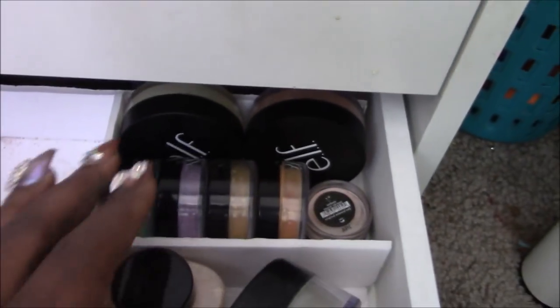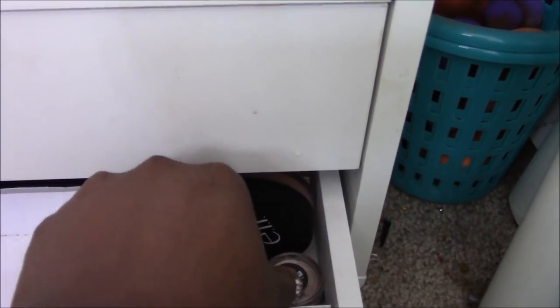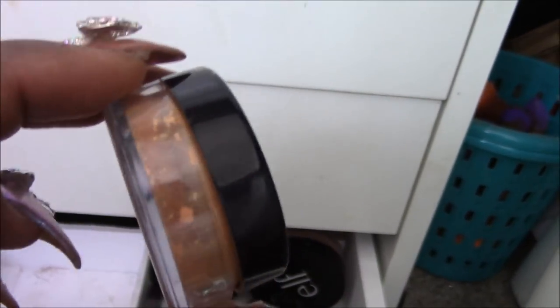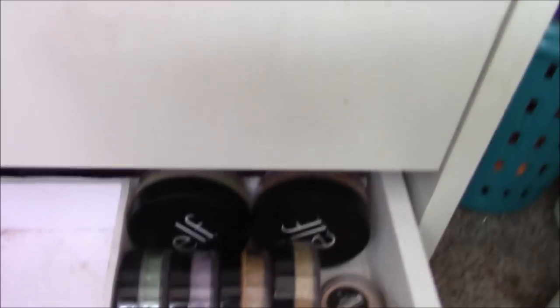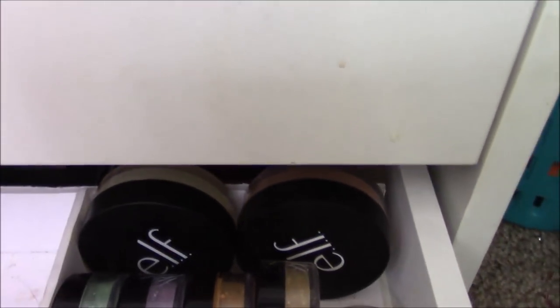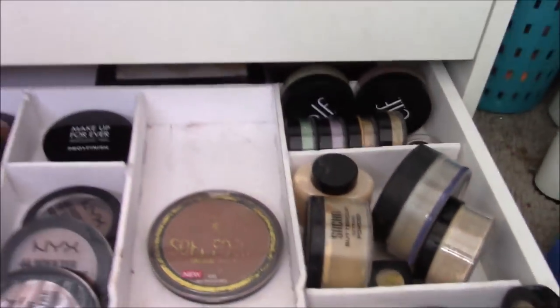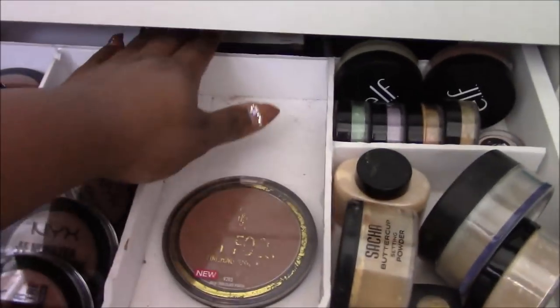This section is all of my color-correcting powders. One of my favorites is the Cindy Color CC powder in the orange shade — it's a loose powder and it's really good when I color correct before applying foundation. I also have two ELF tinted color-correcting powders back there. And there's a palette back here that I don't use as much — I just keep it there for reference.